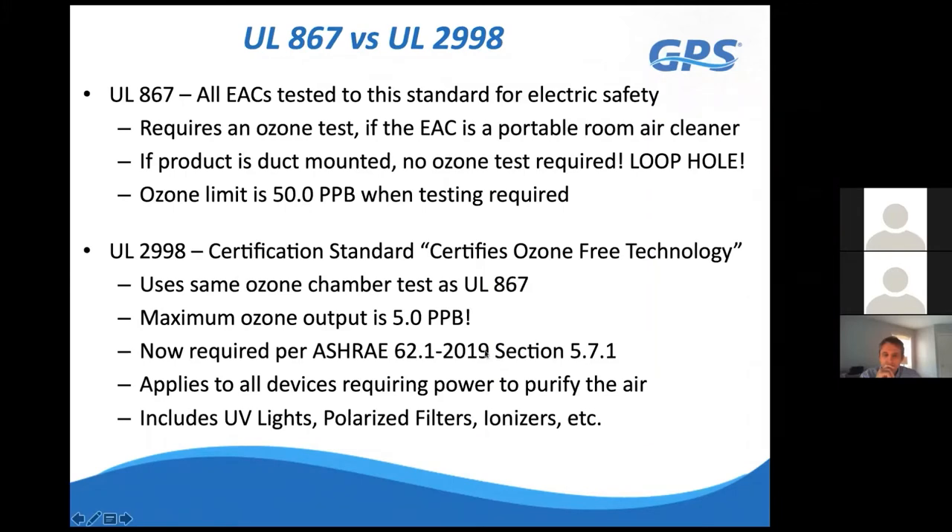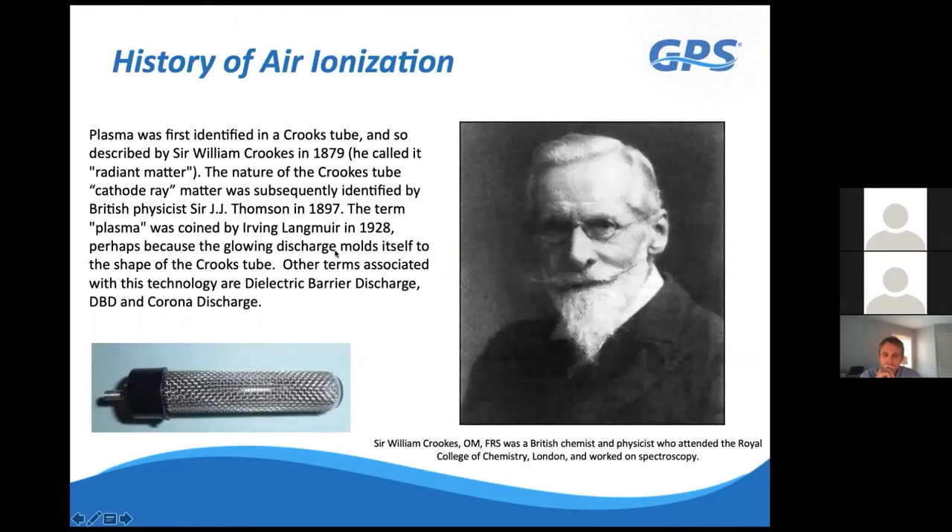UL 2998 applies to UV lights, polarized filters, and ionization systems, and they must all have this certification to comply with ASHRAE 62 Section 5.7.1. When competitors say they're UL-certified and ozone-free, ask specifically for the UL 2998 certification—like asking for the Carfax when buying a used car. Always ask for UL 2998 certification when specifying or purchasing ionization or electronic air cleaning systems.